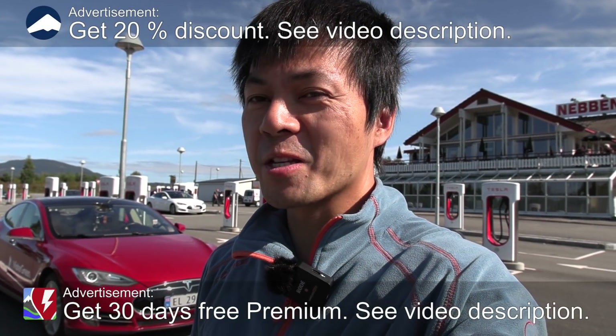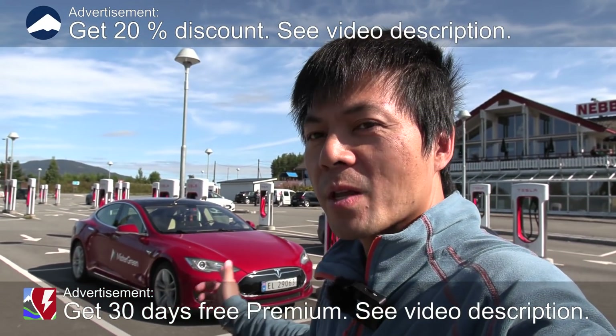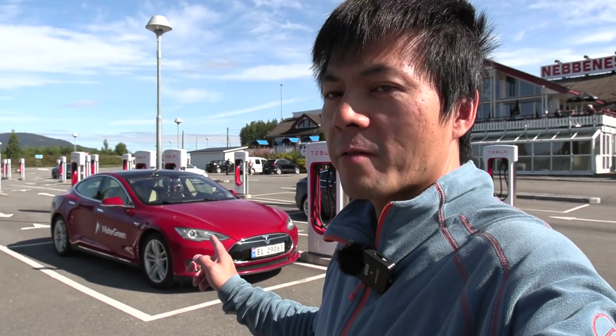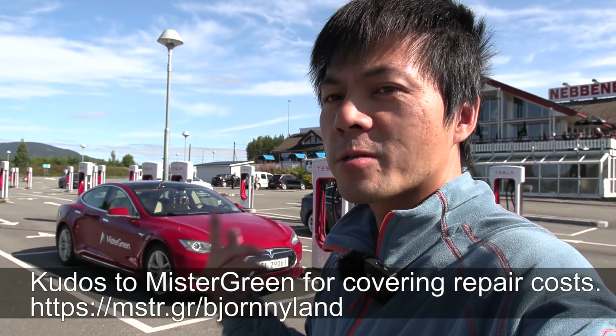Yo, what's up? We are now at Nebenezer Supercharger and behind me here you see Millennium Falcon. This is a Tesla Model S P85 from 2013, and in this video I'm going to do a range test and degradation test.